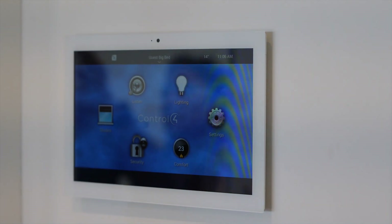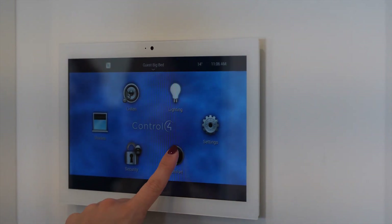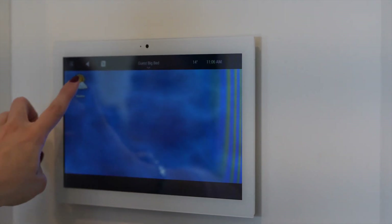We have a control floor system installed in each area of this house, including the swimming pool. The control floor system is a smart automation system that controls lighting, entertainment, security, and energy.